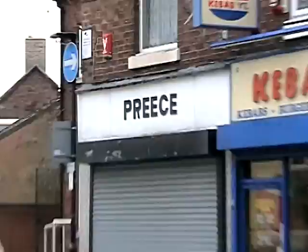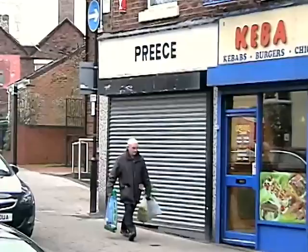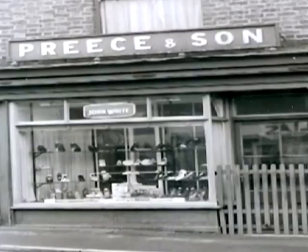Preece's shop has the distinction of being the oldest business operating in Dawley High Street, having been in the same premises for over 150 years, as old as the High Street name itself. Barbara Preece ran this shoe shop for many, many years. Sadly closed now, as she died not very long ago.